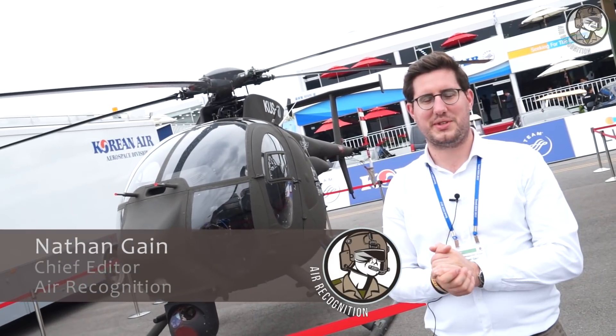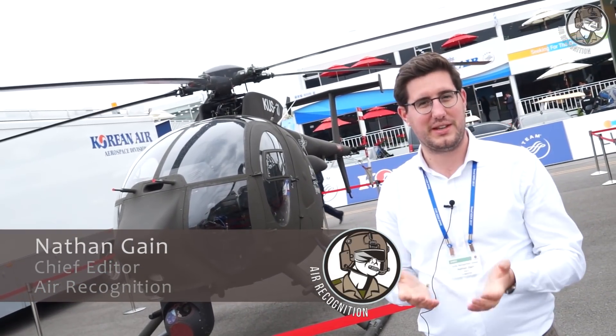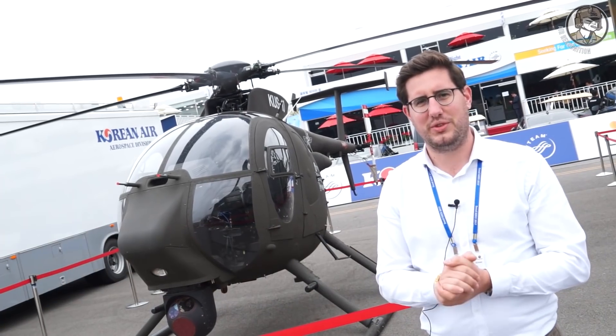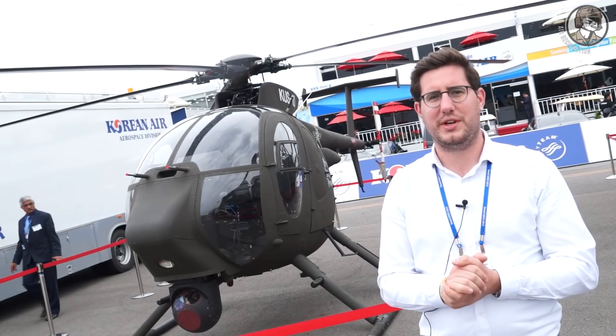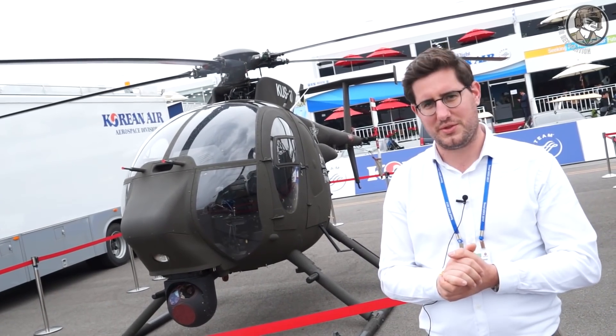Welcome back in Seoul for a second video daily report about ADEX exhibition. For today we will focus on some of the latest developments showcased by the South Korean defense and aerospace industry.